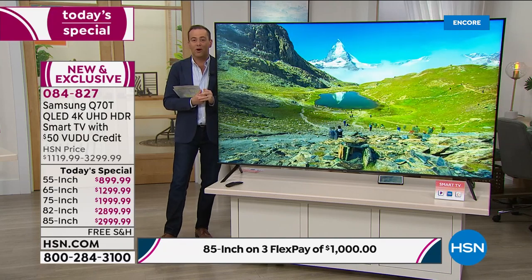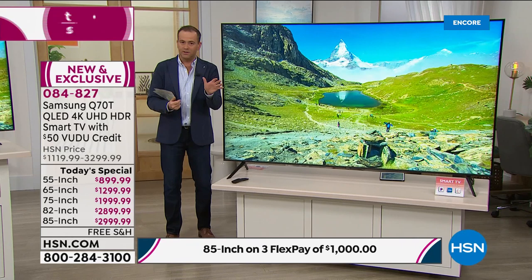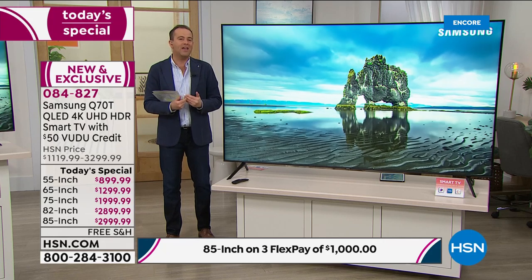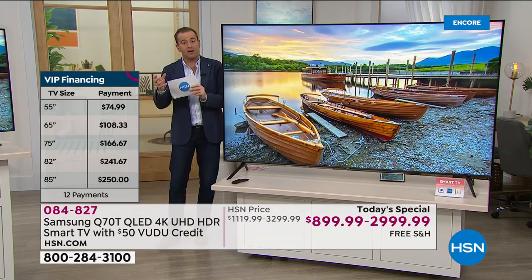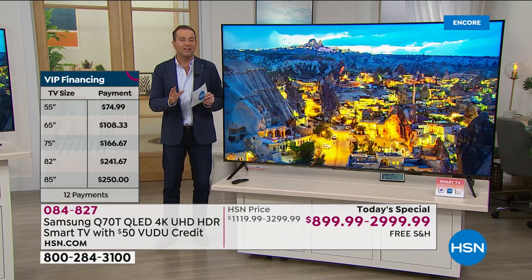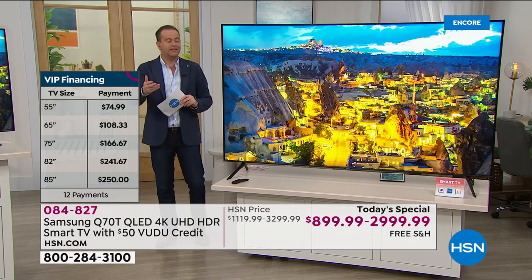A few different ways to shop: you can obviously use our flex pay — we've got three flex pay across the board on every single size. Plus, if you have an HSN credit card, we're doing 12 months VIP financing across the board. That means it can split the cost over 12 months with no penalties, fees, or interest at all, as long as the balance is paid off in full at the end of the 12 months.